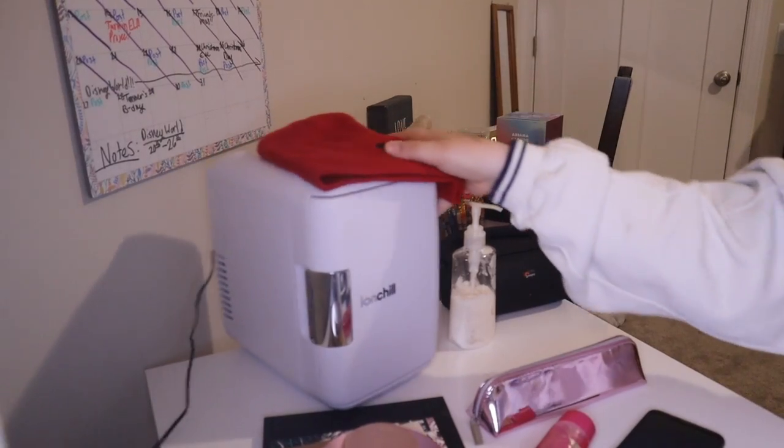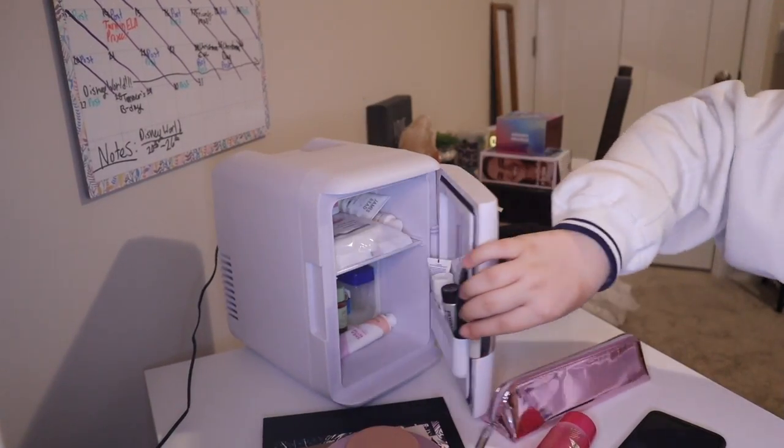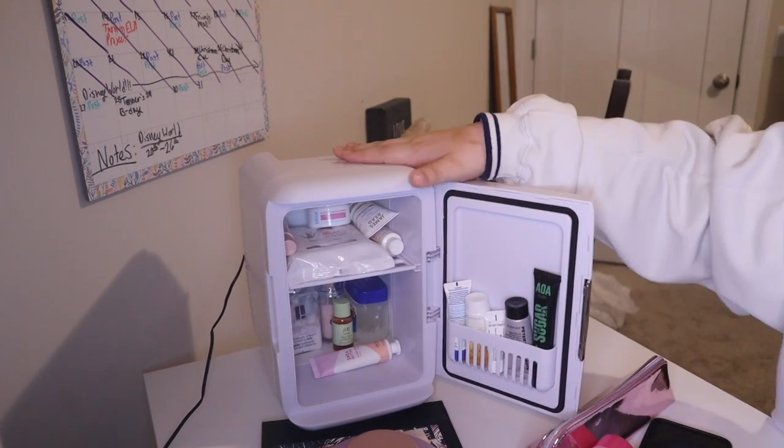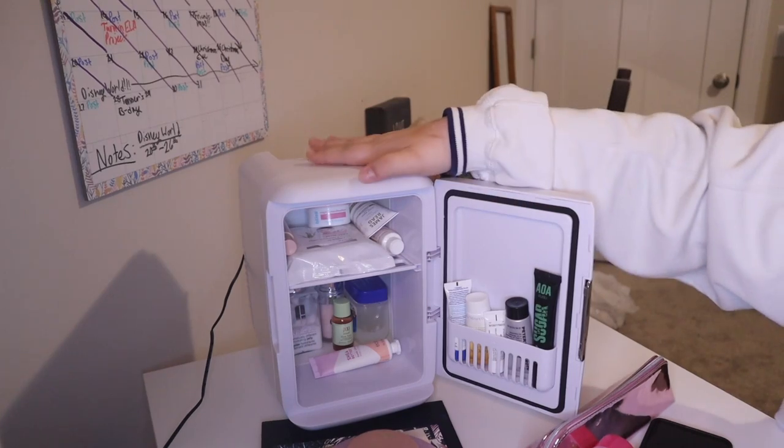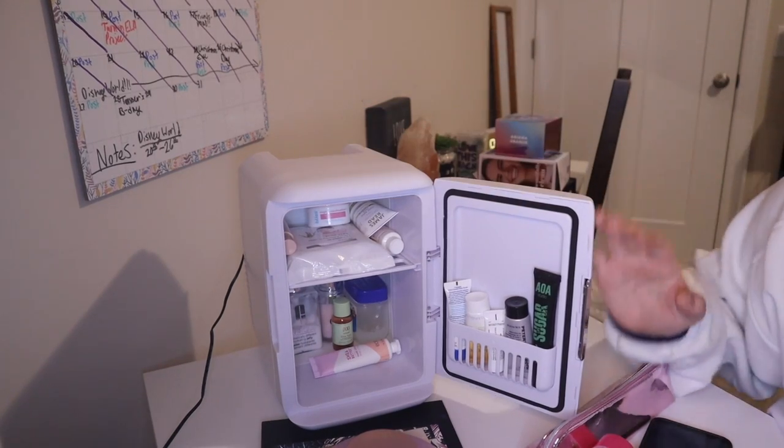I also got this beanie from Disney World at one of the gift shops. I also got a skincare fridge, which I think is really cool. It's really big and has a lot of space inside. Most of the stuff that's in it came from that 12 Days of Christmas advent calendar thing.